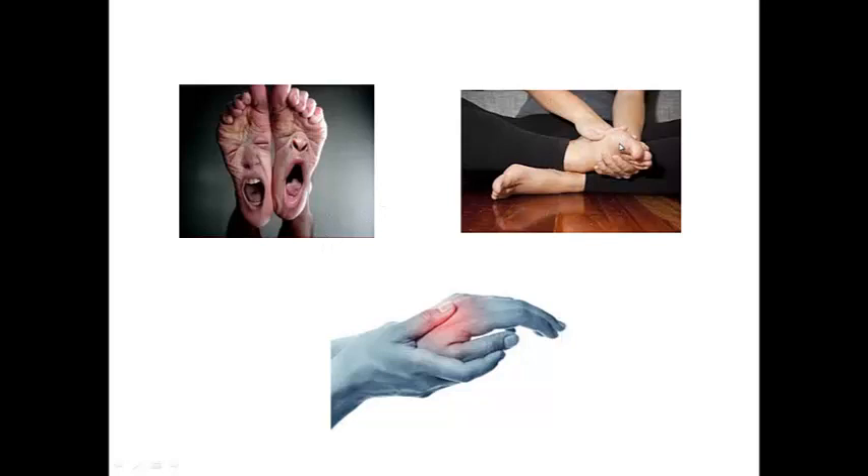And this is a lady trying to massage her feet to get some relief. And then here you have inflammation in the hands.